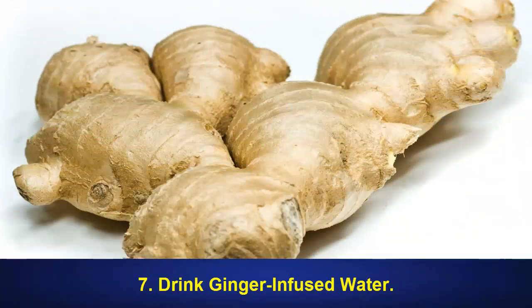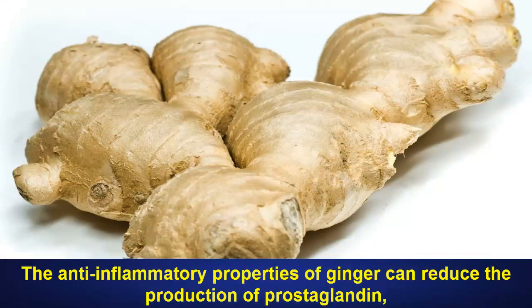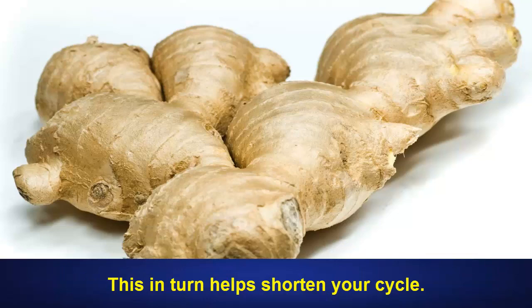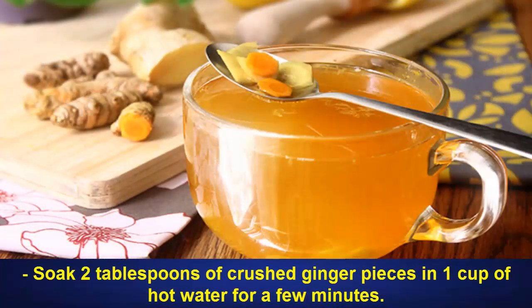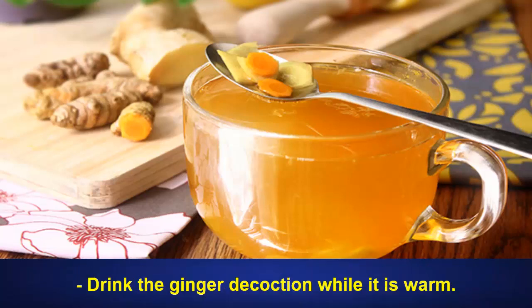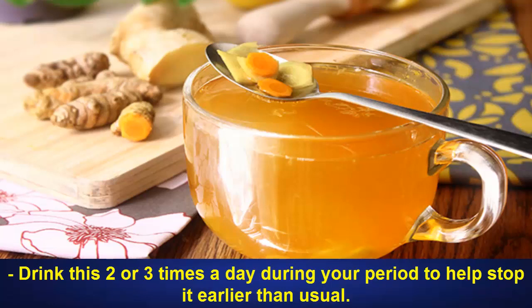7. Drink Ginger-Infused Water. The anti-inflammatory properties of ginger can reduce the production of prostaglandin, a hormone released during menstruation that causes the uterus to expel its lining tissue. This in turn helps shorten your cycle. Soak 2 tablespoons of crushed ginger pieces in 1 cup of hot water for a few minutes. Strain it and add 1 tablespoon of honey to the ginger-infused water. Drink the ginger decoction while it is warm, 2 or 3 times a day during your period to help stop it earlier than usual.